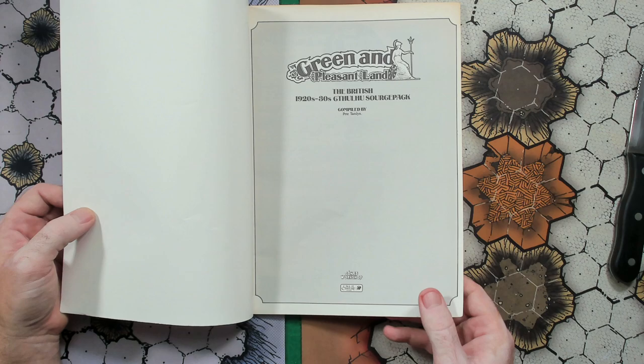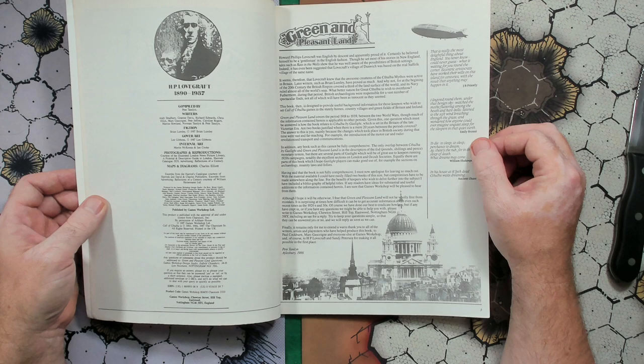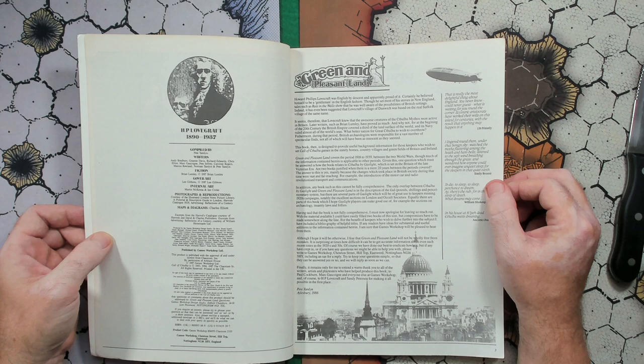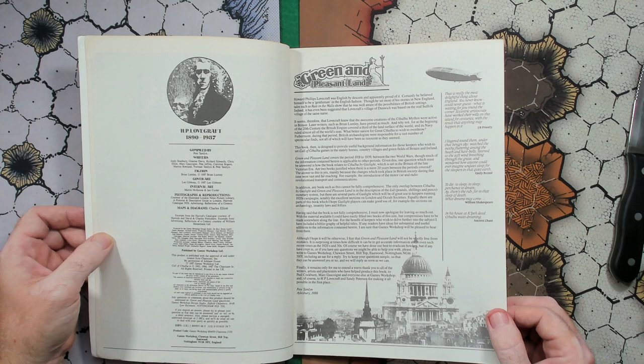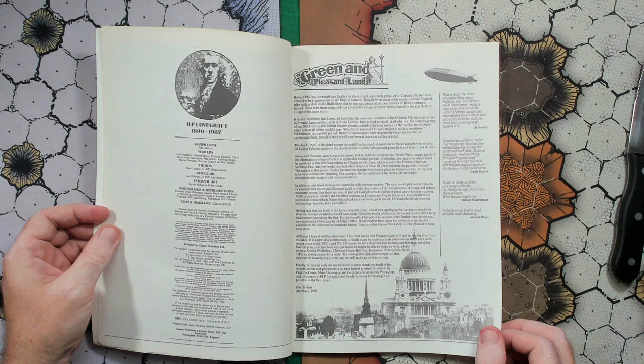So what is this? It is, as stated, a British 1920s and 30s Cthulhu source pack or book. They're compiled by Pete Tamlin. Writers are Andy Bradbury, Graham Davis, Richard Edwards, Chris Elliott, Mark Gasconi, Pete Jeffrey, Carolyn Rogers, Marcus Rowland, Norman Tamlin, and Pete Tamlin. I've been talking for a while and yelling at people at hospitals — a little scratchy.